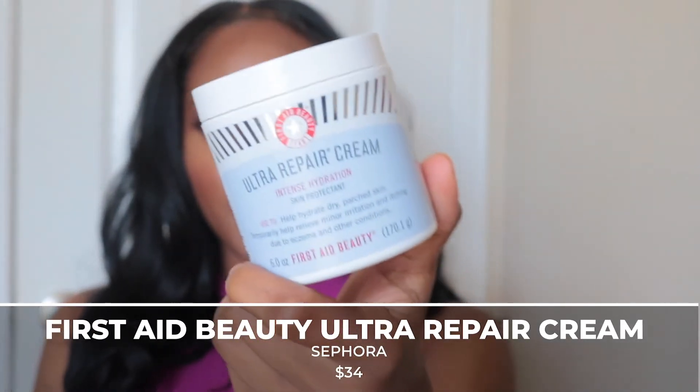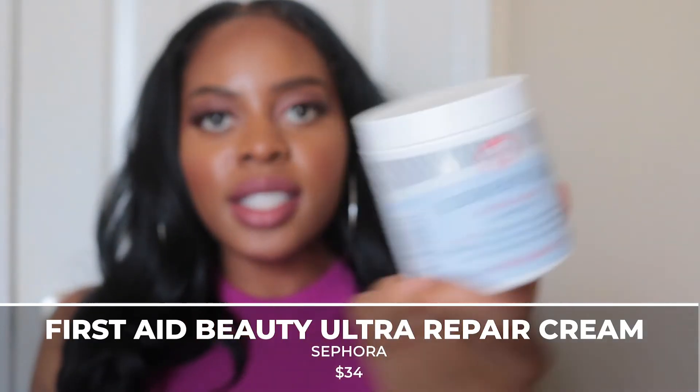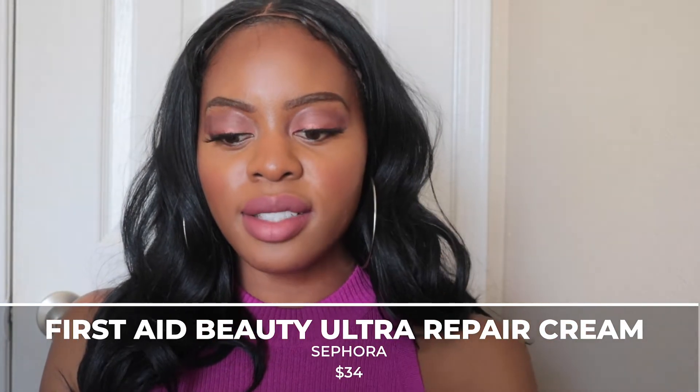My first trip to Sephora, I picked up four items. The first item I picked up was the First Aid Beauty Ultra Repair Intense Hydration Cream for about $36. I picked this up as a moisturizer for my face. I've already started using it and so far it's okay — it doesn't give me the experience I typically like with skincare, but I think it'd be great all over the skin. There's a ton of product, it's unscented, and I've never tried First Aid Beauty before.